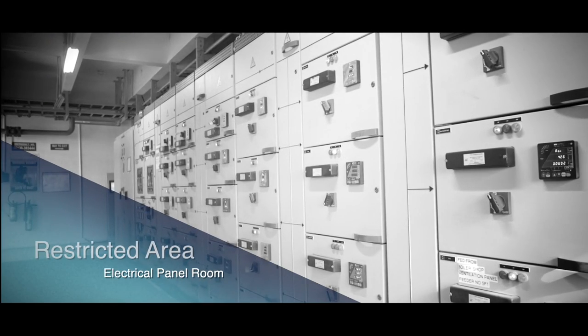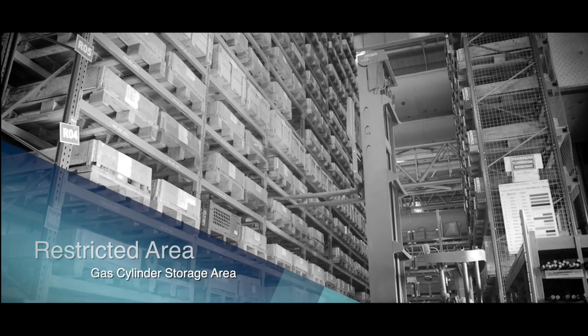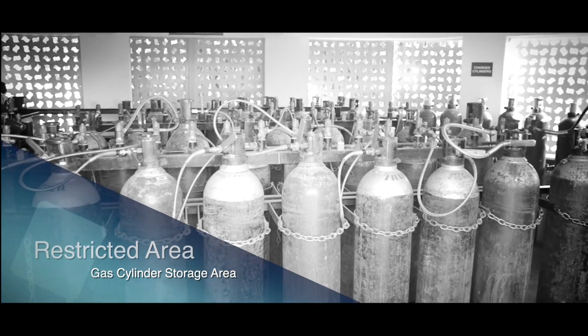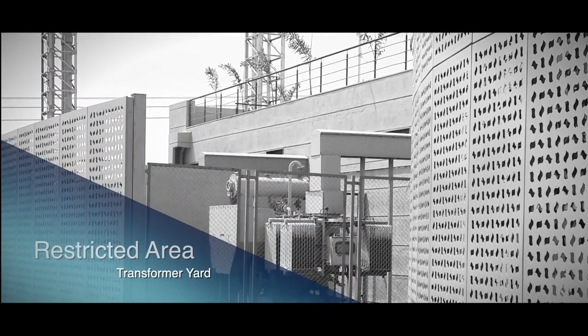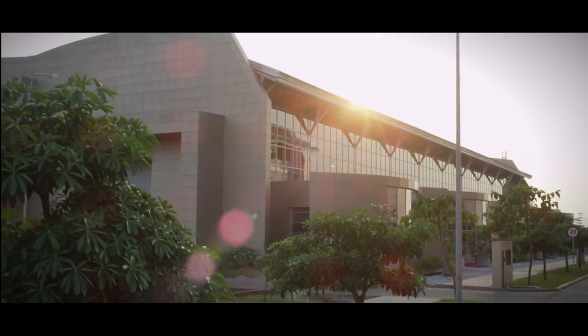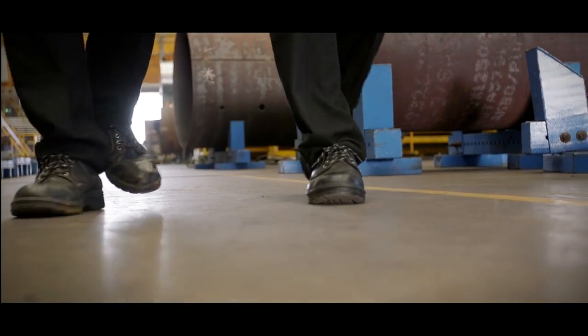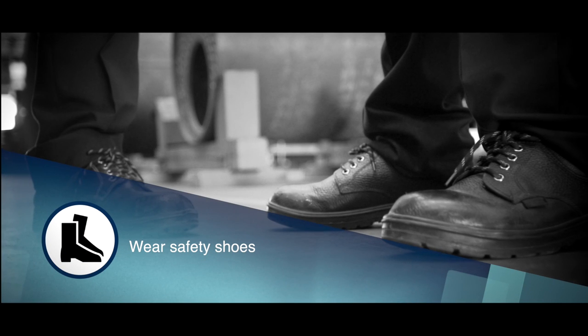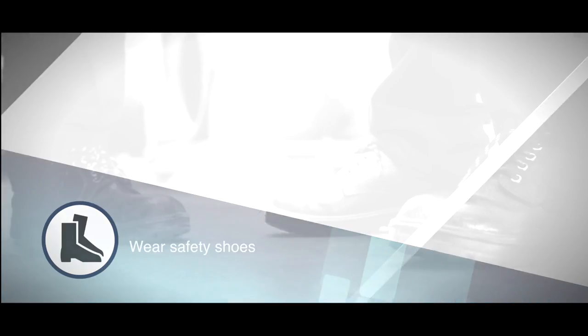For safety reasons, some areas within the plant are restricted for visitors. If you find yourself in such a zone, please retrace your path and rejoin your group or host. If you are headed to the shop floor, make sure you are suitably attired. Safety shoes must be worn inside the plant — their rugged exterior conceals a core of steel, just what you need to protect your feet.